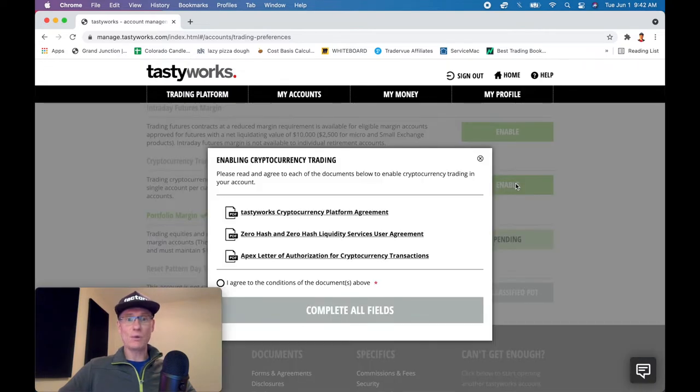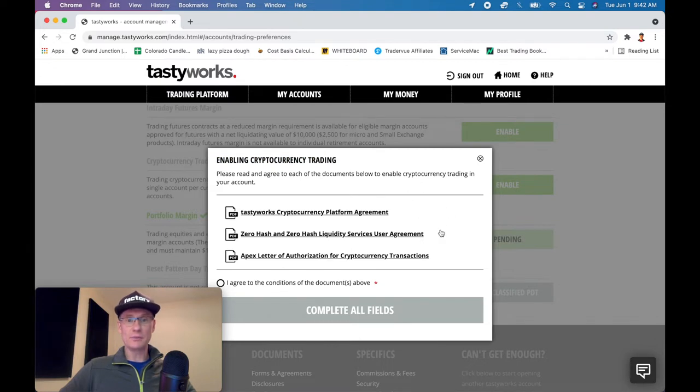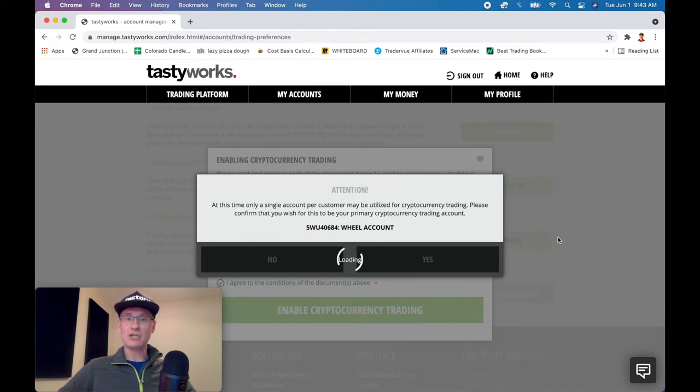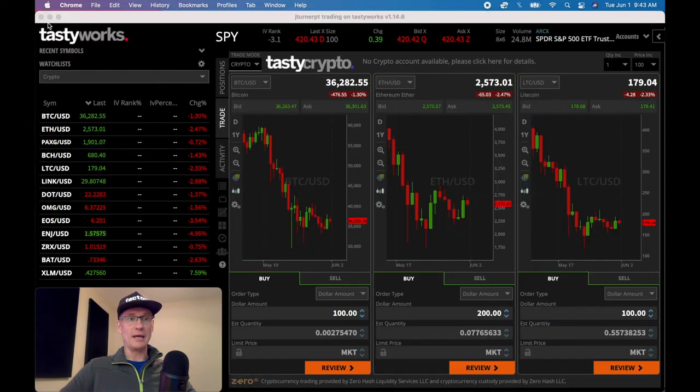I'm going to come over to the enable button in crypto trading and click that. It's going to enable cryptocurrency trading and tell me to please read and agree to all the documents below. They use ZeroHash as the hot wallet. I'm going to click 'I agree to all the conditions' and enable cryptocurrency trading. It says only a single account per customer may be utilized for cryptocurrency trading, so please confirm that you wish for this to be your primary cryptocurrency trading account. I'll say yes — and it's enabled already. Well, that was quick.